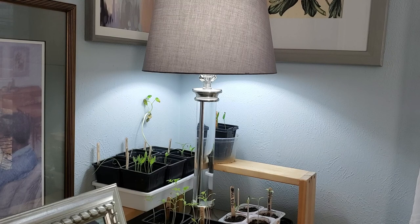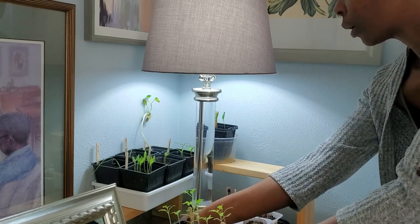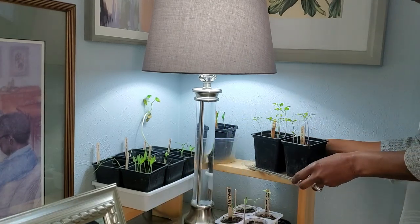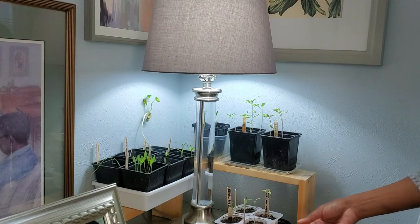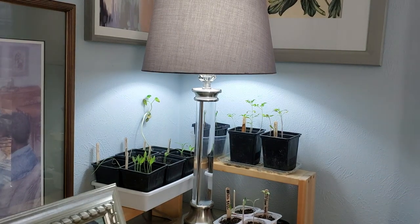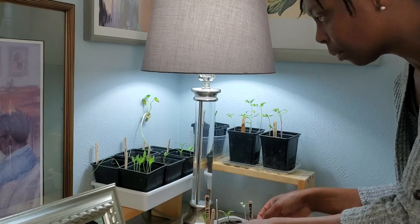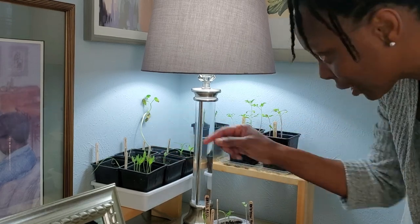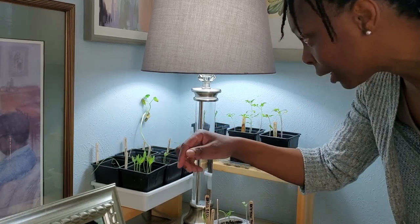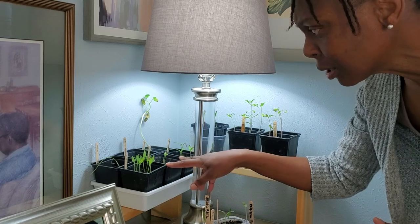They did pretty well overall. There was just no warmth coming from the window because it was so cold outside — we got down to nine degrees, which is unheard of in Houston, and the wind chill was even colder. That's why I had to do this and try to save everything. I only lost an acorn squash, and the eggplant is struggling a little bit. I'm just going to start over with the acorn squash — in fact, there we go, take that out. But everything else did pretty okay.